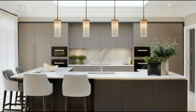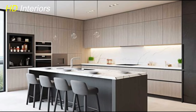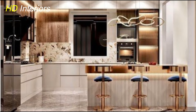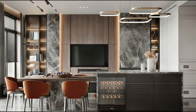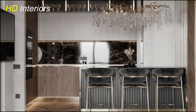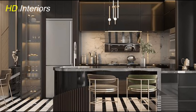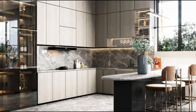Moving on to a subtle yet impactful aspect of kitchen remodeling: under cabinet lighting. The strategic placement of lights beneath your cabinets can redefine the ambience and functionality of your kitchen. Under cabinet lighting serves both practical and aesthetic purposes — it enhances task lighting for activities like chopping and cooking while creating a warm, inviting atmosphere. LED strips or puck lights are popular choices for their versatility and energy efficiency. Consider installing dimmers to adjust the brightness according to your needs and mood, making your kitchen a more versatile space for various activities.